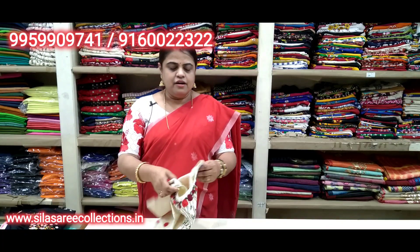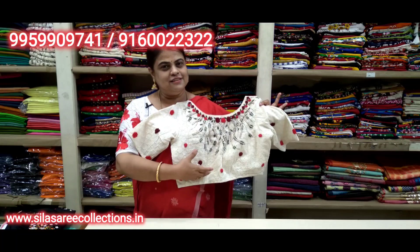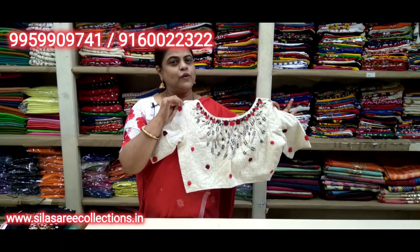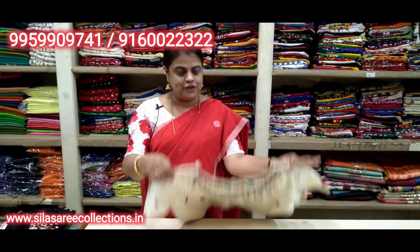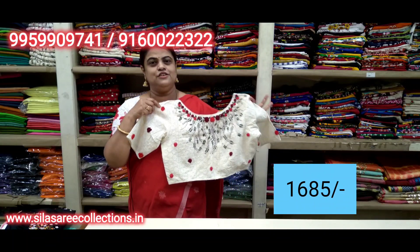This blouse can be worn with all sarees — so nice. Back side has total crystal stones and thread embroidery work — very pretty looking. Boat neck, princess cut, front hooks. Chest size 40. Price 19.85, after discount 16.85.